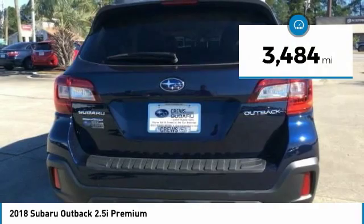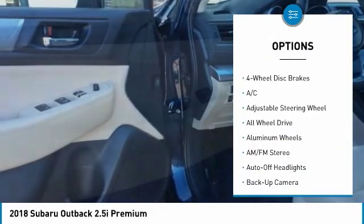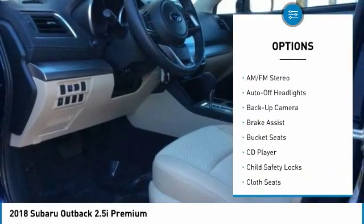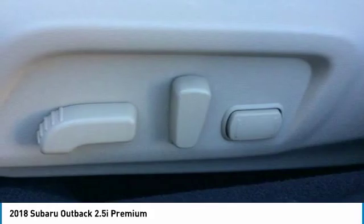This vehicle has less than 4,000 miles. Here are some of this vehicle's great options: all-wheel drive, back-up camera, keyless entry, leather-wrapped steering wheel, driver airbag, driver lumbar, power steering, adjustable steering wheel, four-wheel disc brakes, and front floor mats.